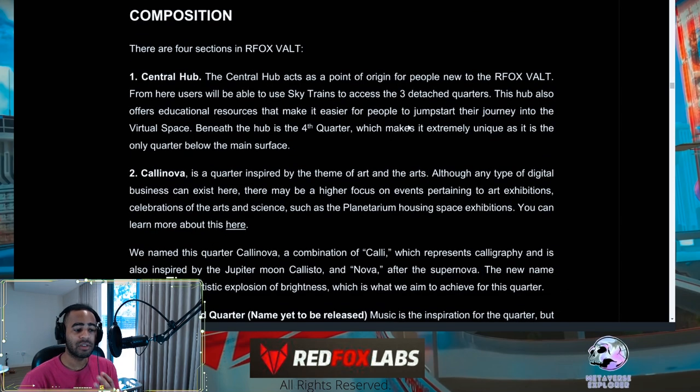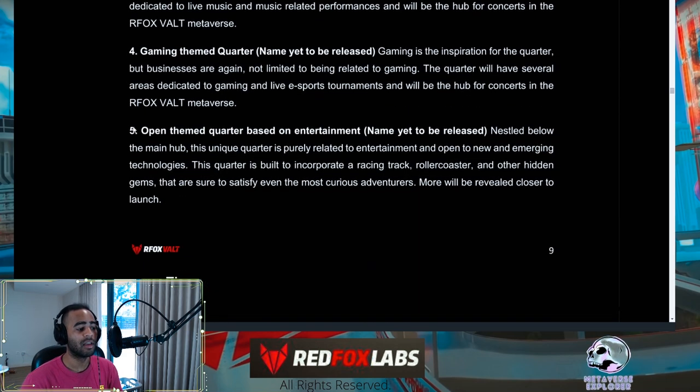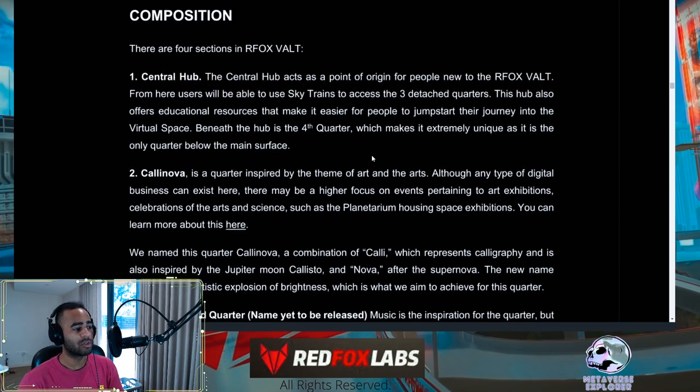There are four sections in the Red Fox Vault: the Central Hub, Calanova, the Gaming Quarter, the Music Quarter, and an Open Theme Quarter for things that don't fit other categories — these could be specialty shops. The Central Hub is the original entry point for people new to the vault. You can use sky trains to access three detached quarters. Notably, the fourth quarter is the only one below the main surface, making it extremely unique.